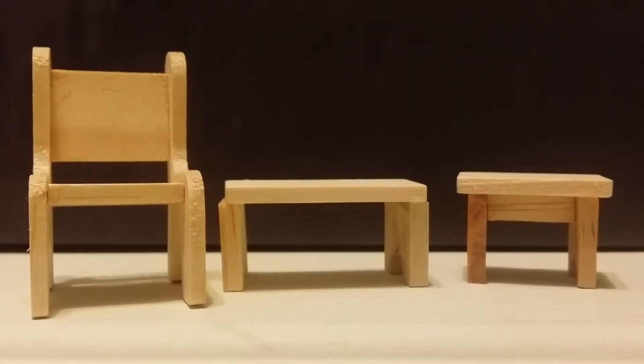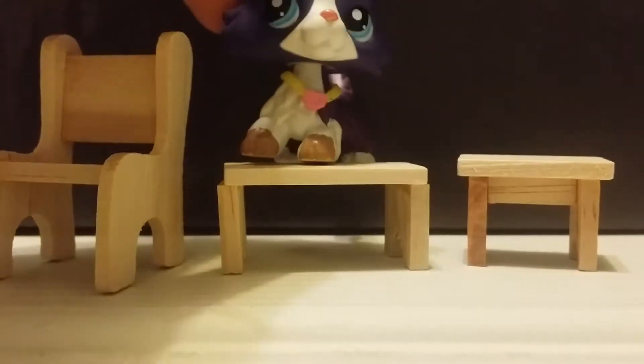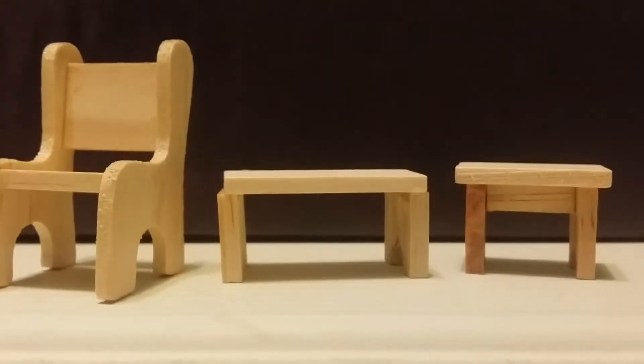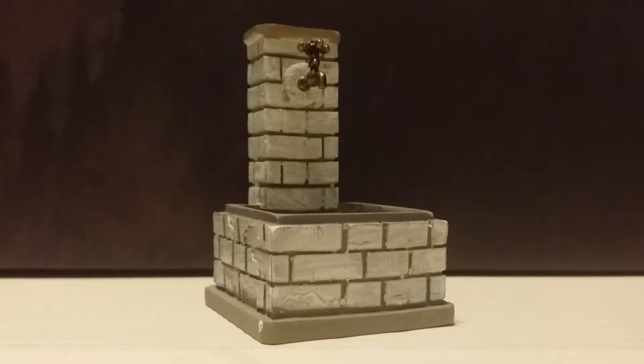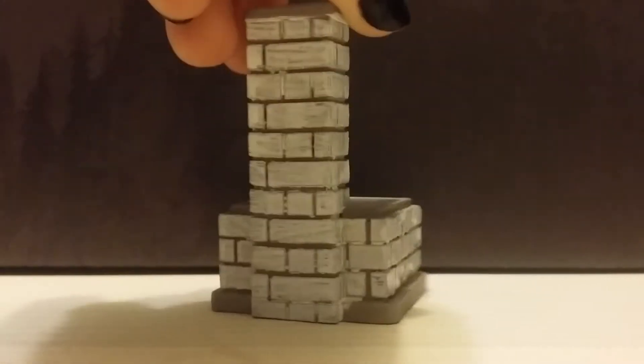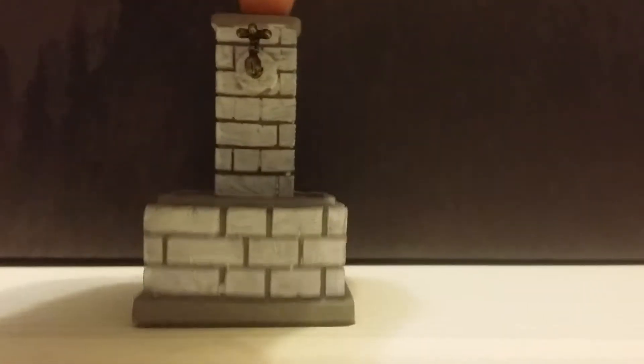Moving into more outdoorsy kind of scene are these cute little benches, but sadly this chair does not fit LPS properly, but the benches do, and it's super cute and they will be very helpful in videos. Up next for the outdoors scene is this cute little sink, and I'm not exactly sure what it's supposed to be used for, but it kind of looks like a watering hole or something, but it's super cute and I will definitely enjoy using this in a series.